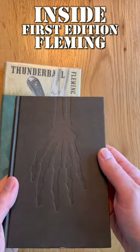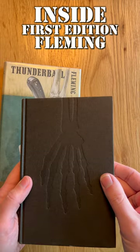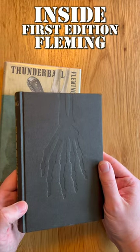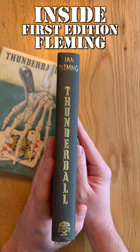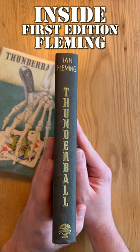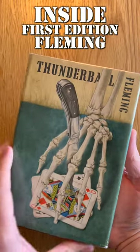Underneath the jacket is an embossed skeleton hand. It's a shame that it doesn't have any gilt colouring like many of the other Flemings do, but given the size of the embossed hand I suspect it probably would have been too expensive for the publishers to produce. The spine does have some gold text for the author and title though. All in all, as always with these Fleming first editions, a really beautiful piece of work.